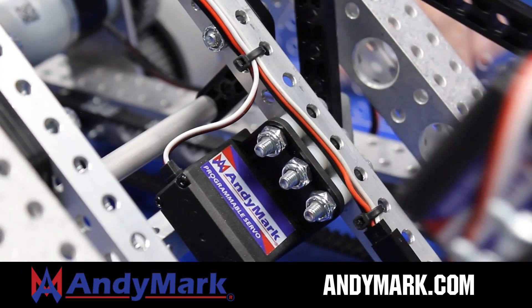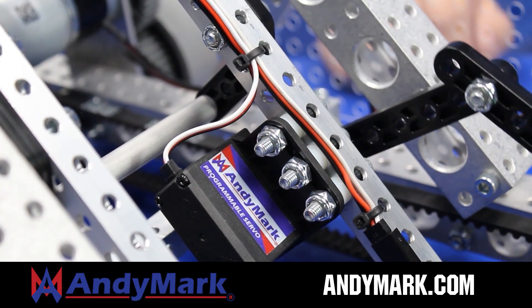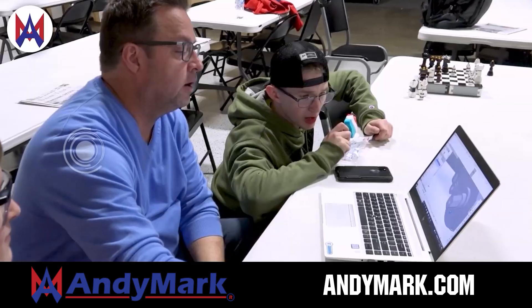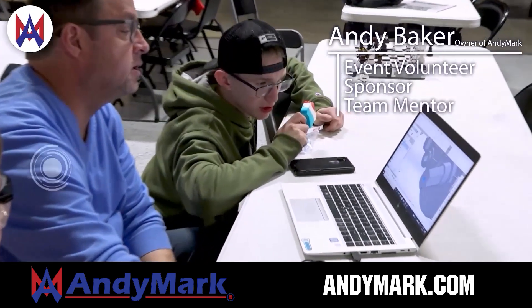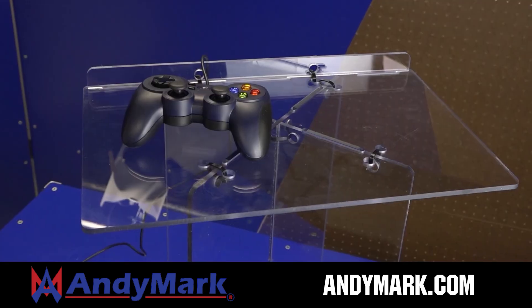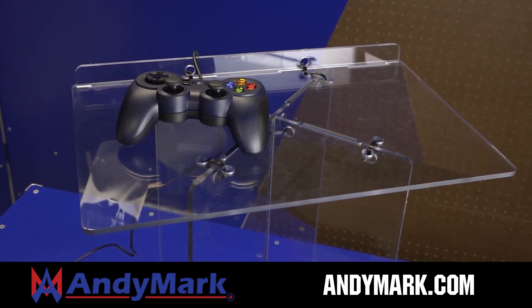AniMark is your one-stop shop for all your robotics competition needs. Celebrating 20 years of quality robotics parts and superior service, AniMark employees have over 200 years of first-team experience. From mechanical and electrical products to tools and hardware, head on over to AniMark.com for high quality and affordable solutions.